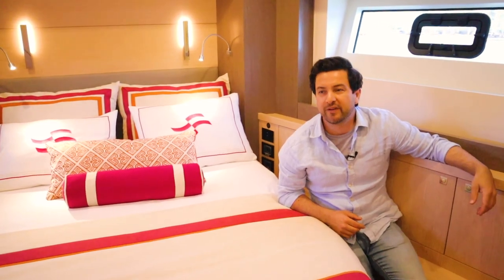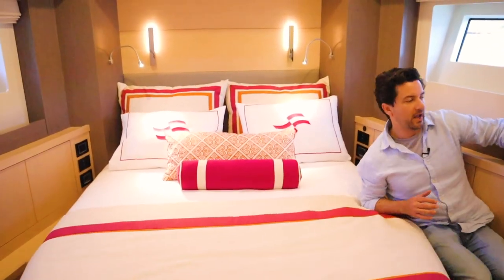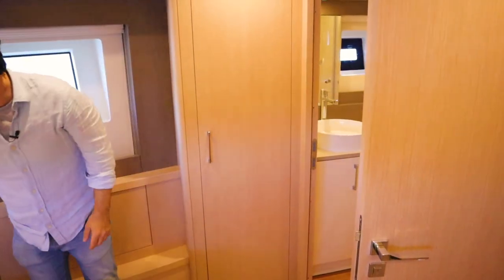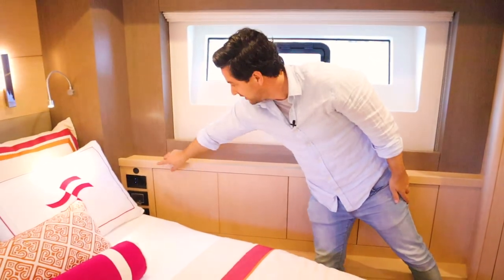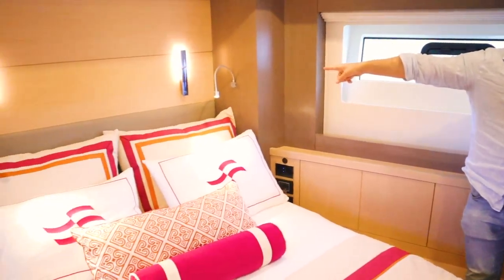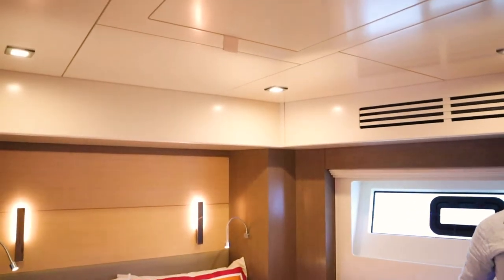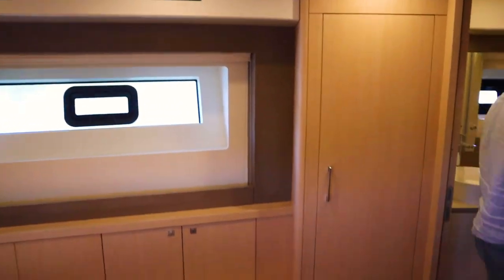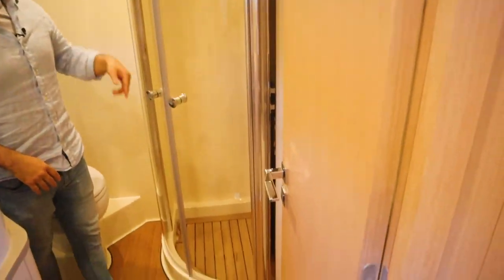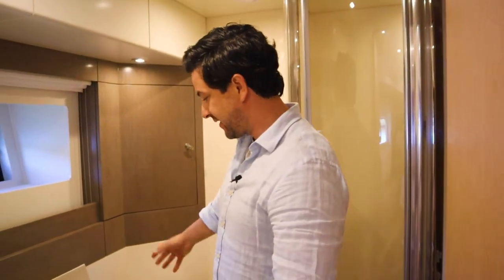Here we are in the forward VIP cabin. Once again, an island double bed with storage all the way around, and hanging lockers on either side. Next to the bed we've got 240-volt plugs, USB, and operation of the lights, plus reading lights and fancy lights on the bulkhead. There is an emergency exit up here and a very generous en suite with a timber-lined floor, teak in the shower, a rain head, bidet on the loo, and a nice vanity area.